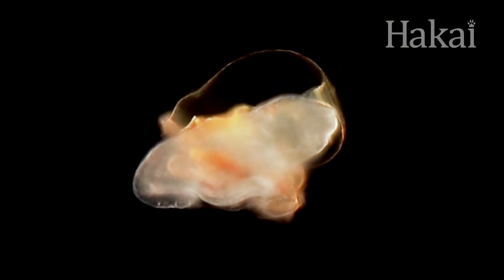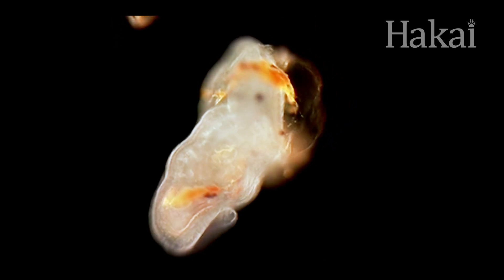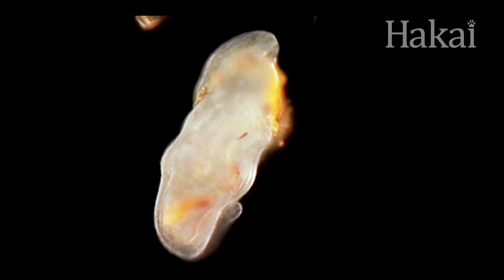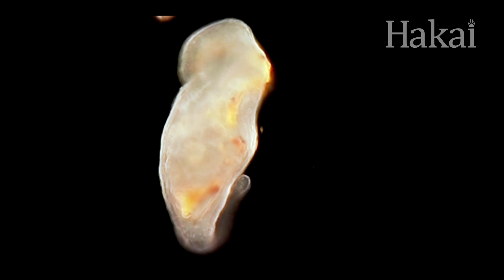Before sinking down to its new home on the sea floor, its next body form bursts out from within the palladium and starts its carnivorous adulthood by eating the remains of its larval self. In the ocean, nothing goes to waste.